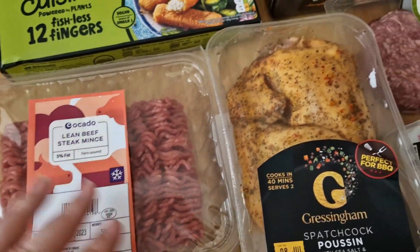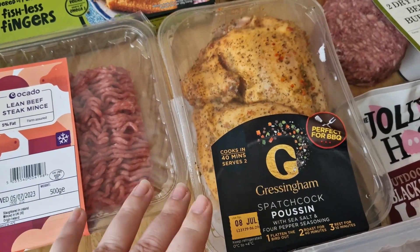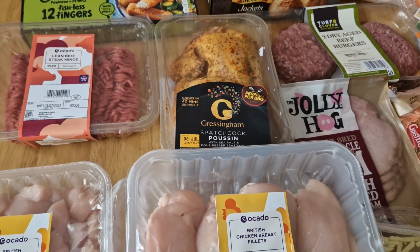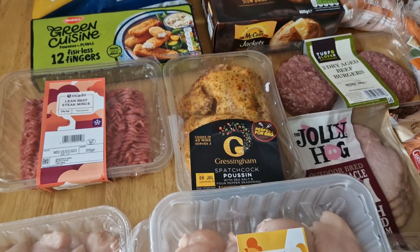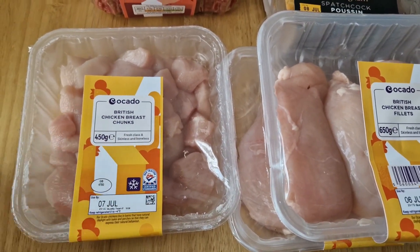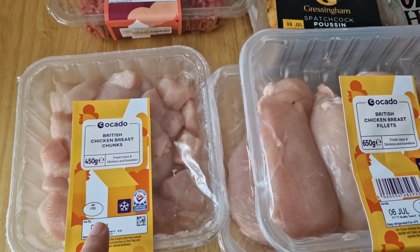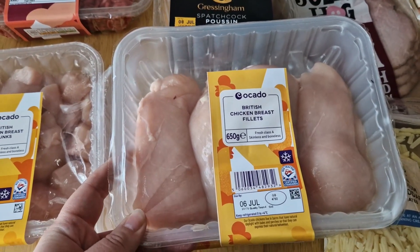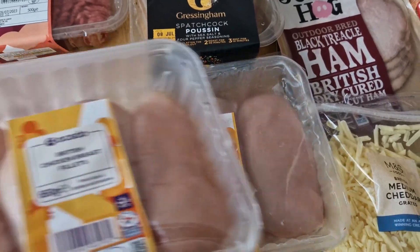I've been really fancying getting a spatchcock poussin for a while. The last few times I've ordered one it hasn't come, so I haven't actually put it in my meal plan — I'll squeeze that in somewhere. Amelia likes to cook Korean food for lunches and dinners sometimes, so she wanted chicken breast chunks for whatever she's having. I've also ordered two lots of chicken breast fillets, though I can't remember why.